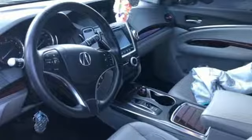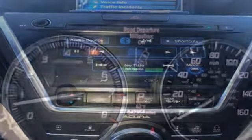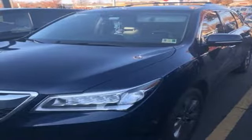The push of a button on the key fob opens the power tailgate automatically. This luxury SUV also includes an on-demand multi-use display, LED headlights, and a multi-view rear camera. This Acura is always in its element. Come take it for a test drive today.